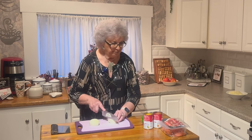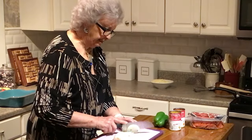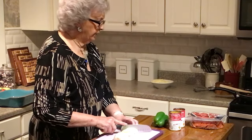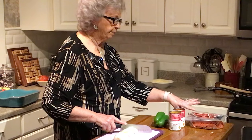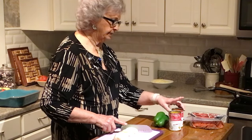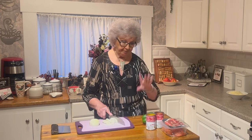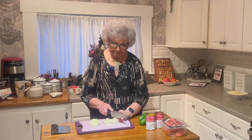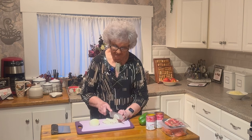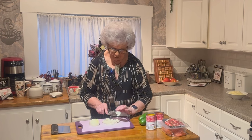First I'm going to take a small onion and cut it up. We're going to have a pound and a half of hamburger, half a pound of pepperoni, a can of tomato soup, a can of cheddar cheese soup, four cups of noodles, a pepper, a small onion, some cheddar cheese, and some oregano.